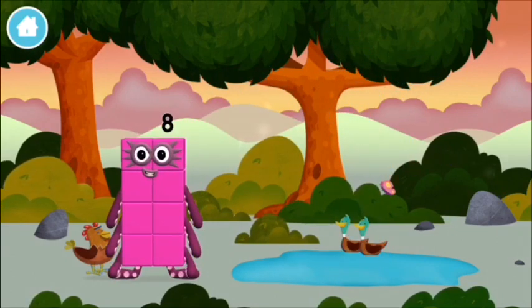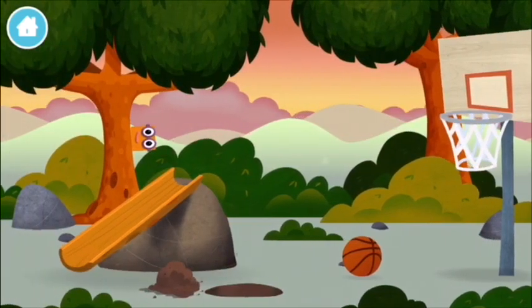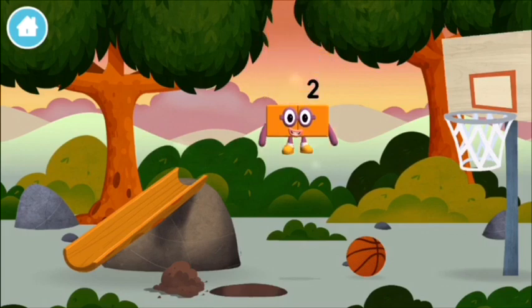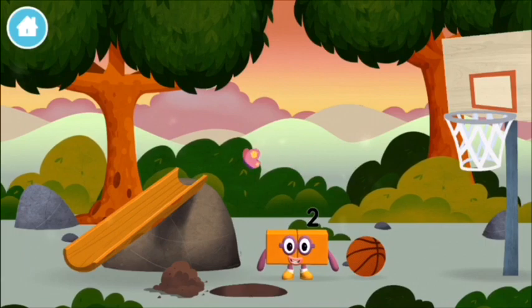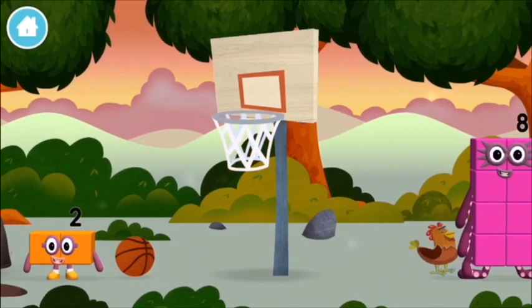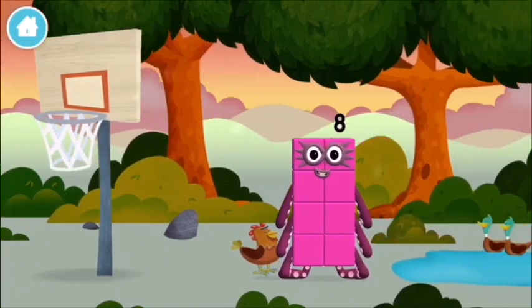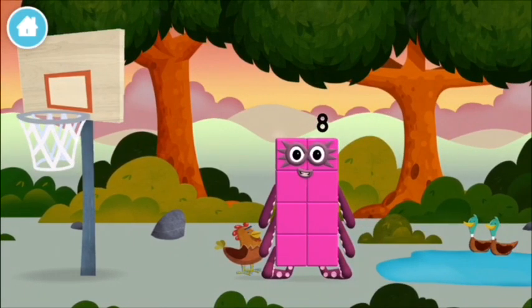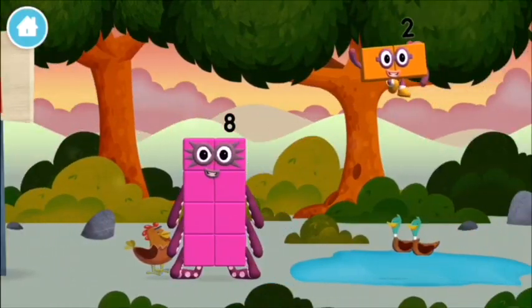Octoblock! The Numberblock was hiding behind a tree! I am one, two! Two blocks! I love things there are two of! I am eight! I am eight!